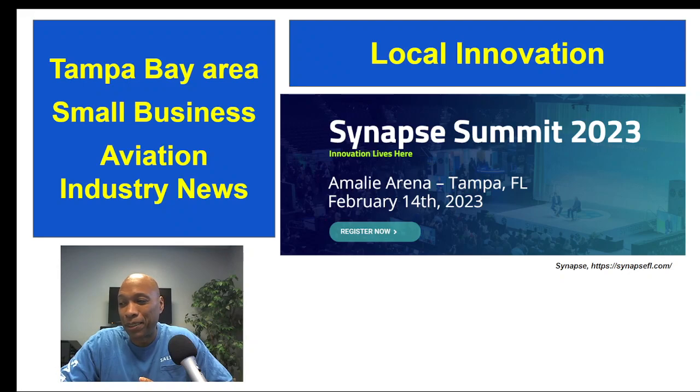You can find more details and register for the event by clicking their link, and we're going to put that in the description below as well.